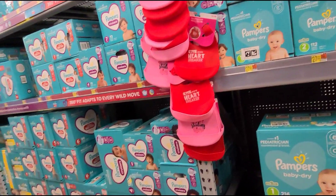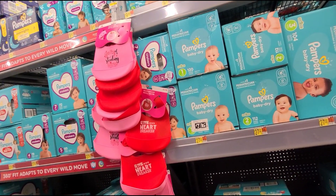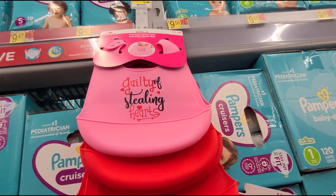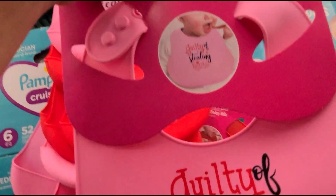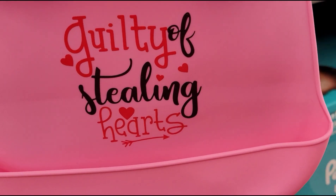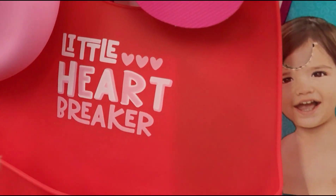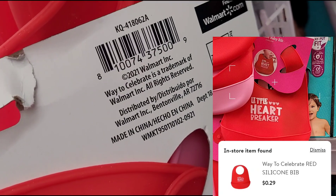I'm at the baby section where they have all the diapers and I saw this Valentine's baby bib just hanging here. These are ringing up for $0.29. Remember to look all over the store if you're trying to look for Valentine's items. Let me give you the barcode — like this one here. It's so cute. And here's the barcode for the red one — 'little heartbreaker.'